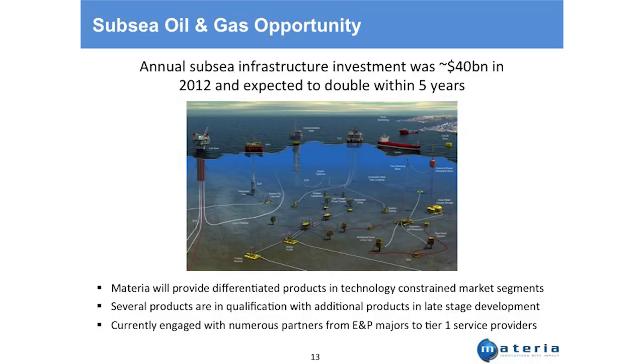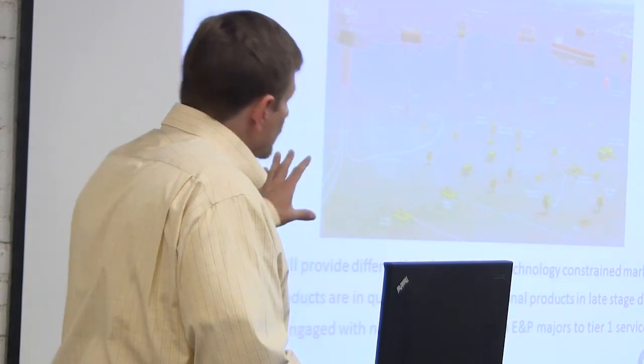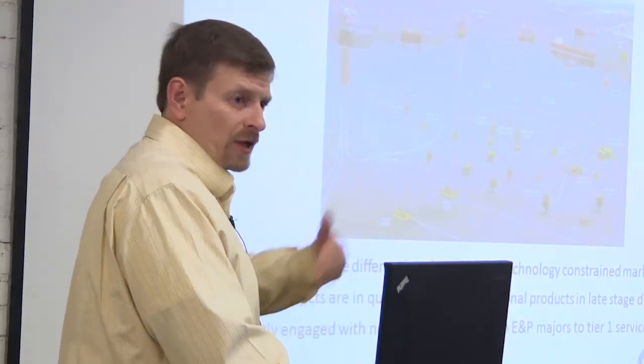Another area is offshore or subsea infrastructure. There's an incredible amount of infrastructure — literally almost a city sitting on the ocean floor. In the Gulf of Mexico there are tens of thousands of miles of pipeline connected to all these wells, running at depths of up to 10,000 feet or more. We provide differentiated products for these technology-constrained market segments, with products either qualified or in qualification programs with major E&P companies or tier-one service providers like Schlumberger, Halliburton, and Baker Hughes.